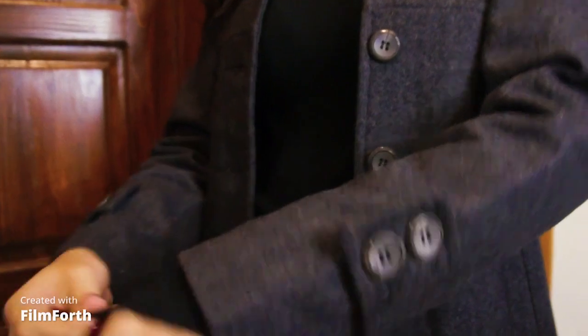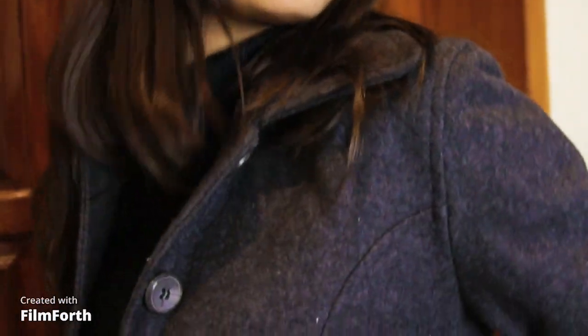Make sure while choosing a cut of the coat that it fits your body type well and is not too oversized or too tight.